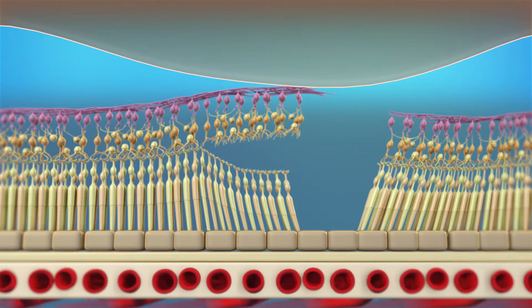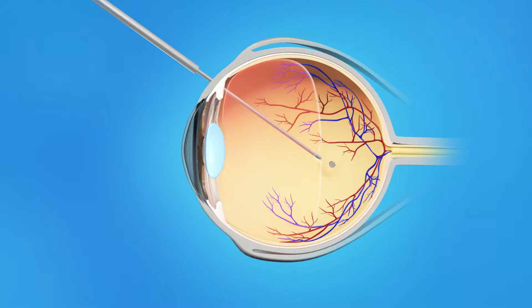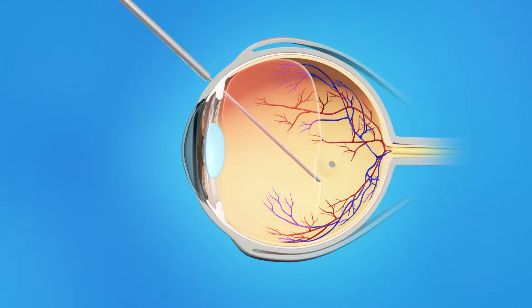Your ophthalmologist will repair your macula with vitrectomy surgery. This procedure is done in an operating room. To perform a vitrectomy, your ophthalmologist makes tiny incisions in the sclera or white of the eye. A small instrument is placed into the eye to remove the vitreous gel. Once the vitreous is removed, your surgeon also may remove some membranes on the surface of the macula.